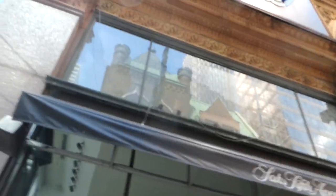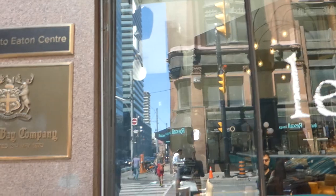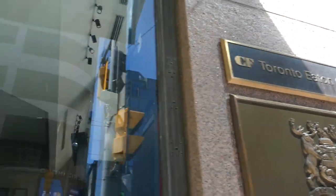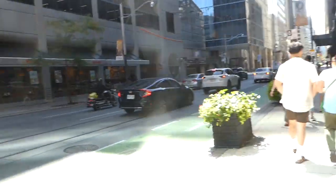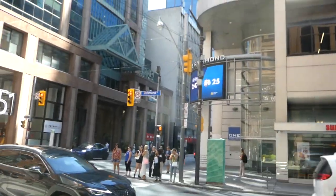I'm standing right next to the Hudson's Bay flagship store, which is actually owned by Cadillac Fairview — they bought the building in the mid-2010s. You can see the Toronto Eaton Centre sign there, as it's officially part of the shopping mall, accessible via a bridge.